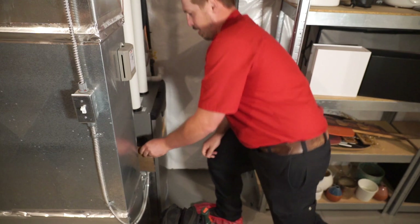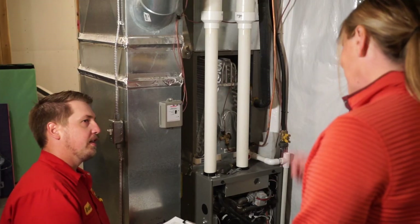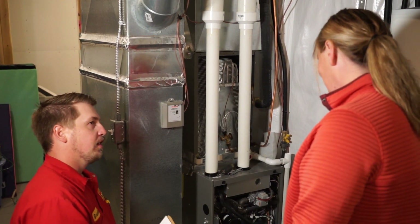Regarding heating, most homes utilize a furnace to maintain indoor warmth. Furnaces come in various types and can operate on different fuel sources such as natural gas, electricity, propane, and others. Heating equipment typically incorporates a blower motor which facilitates conditioned air circulation throughout your home.